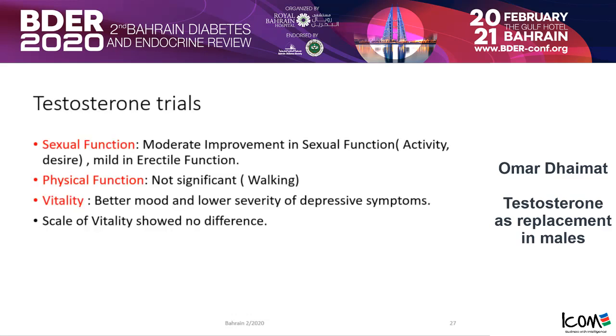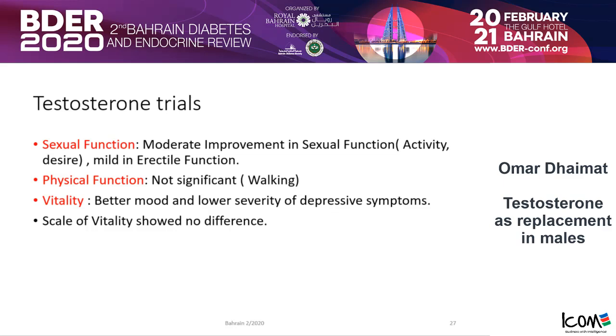What did the T-Trials find? In sexual function, there was only moderate improvement in sexual activity and desire, and very mild improvement in erectile function. In physical function, the result was not significant. In vitality, patients had a better mood and lower severity of depressive symptoms, but by the vitality scale there was no difference. The p-value was only significant in the sexual activity component; the others had insignificant p-values.